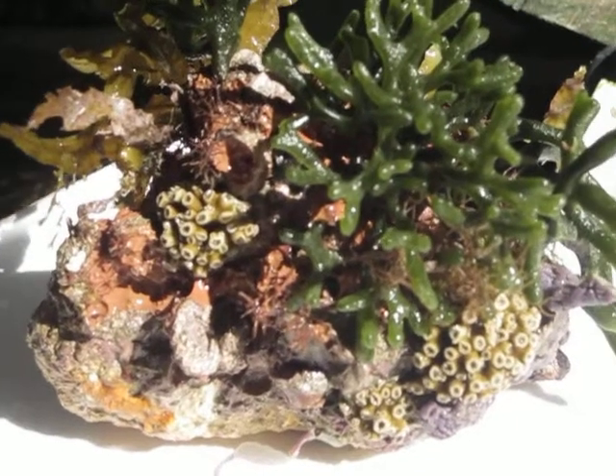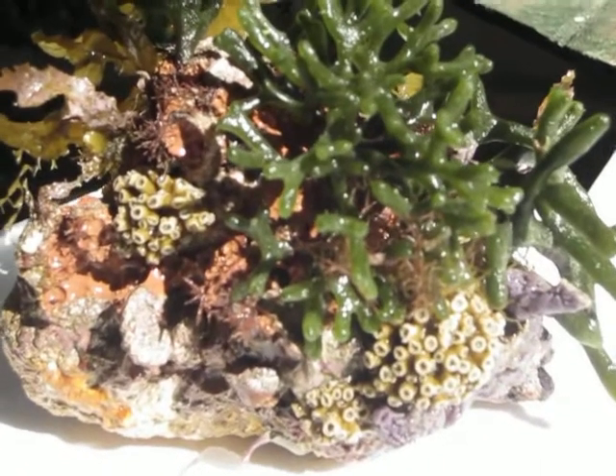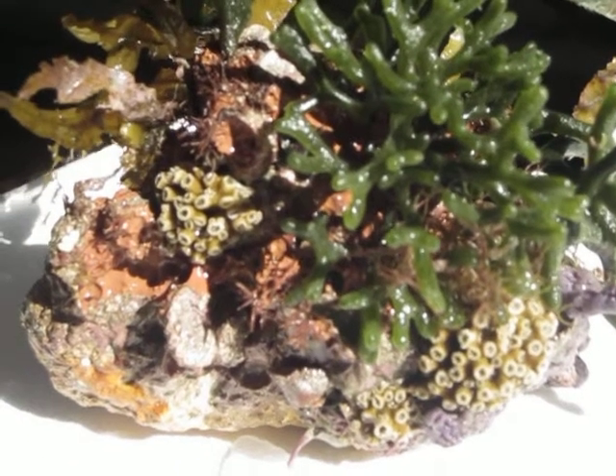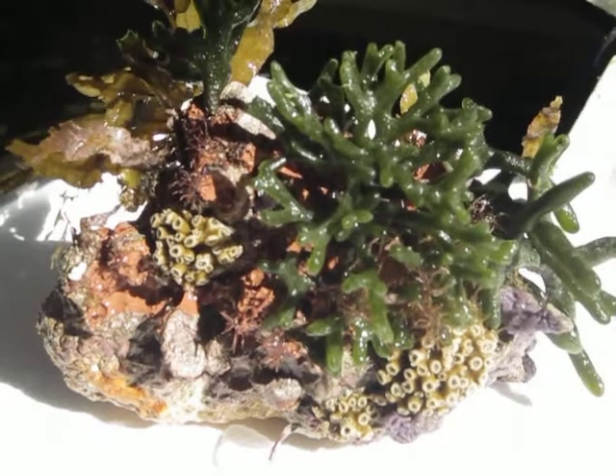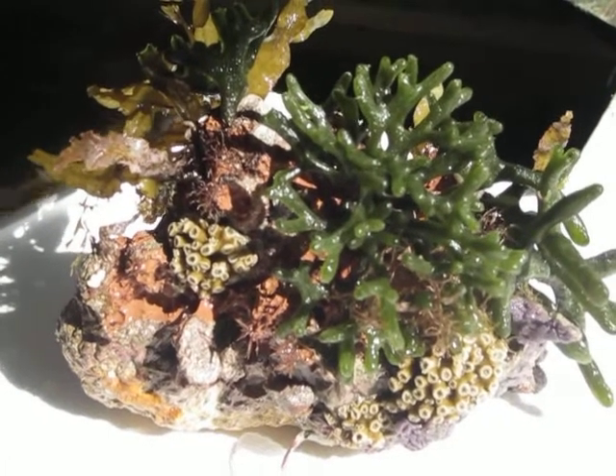We also have large clusters of the tooth corals, which are a really hardy coral for marine aquariums. If they can withstand the temperatures that we endure out here in the Gulf of Mexico, they should do quite well.